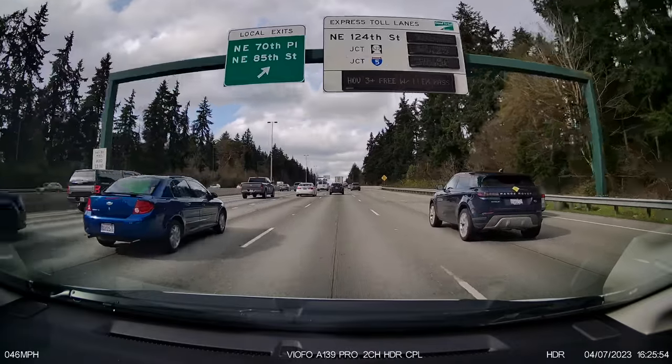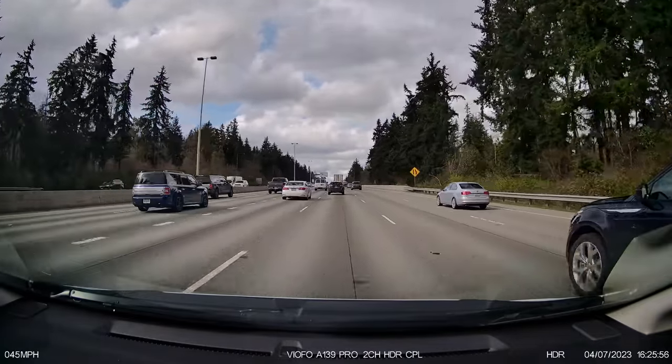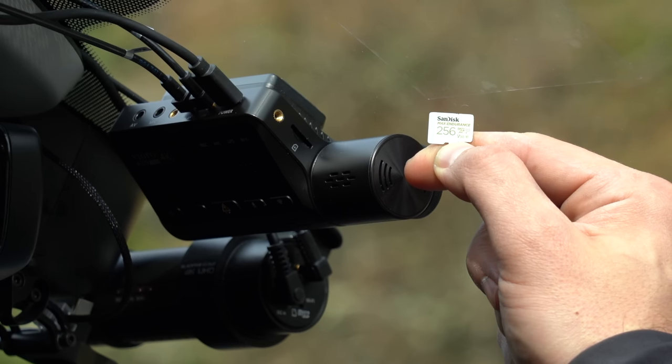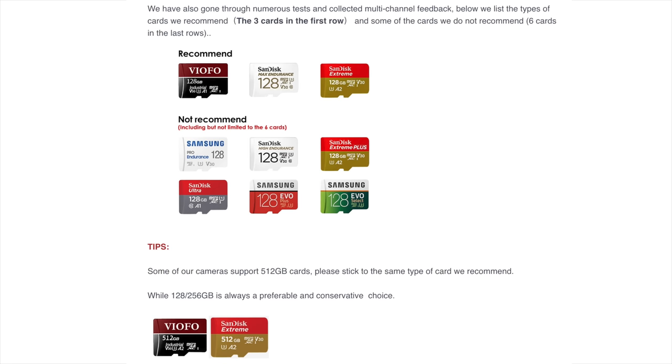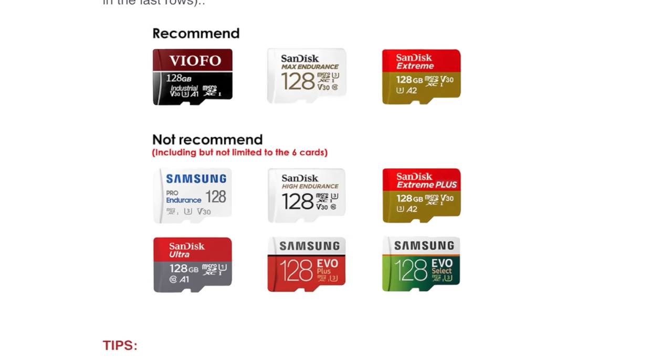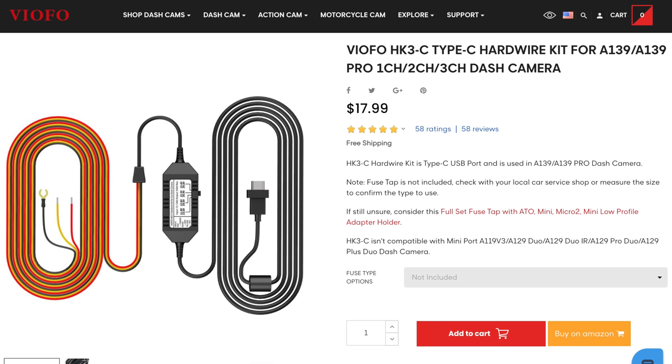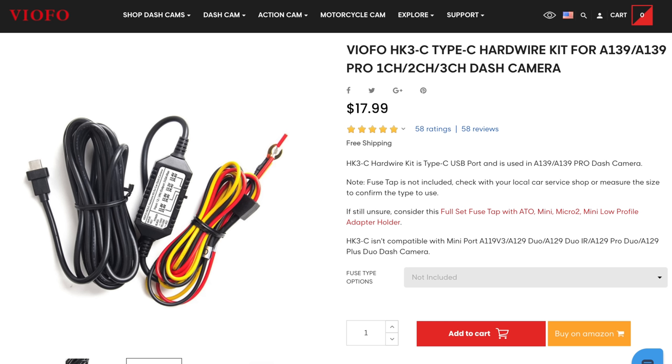To help you avoid those issues, here are the three main things you need to know. Number one, the dash cam is very picky with memory card selection — it really does need a higher-end card to ensure reliability. In fact, there are even a lot of popular memory cards that work great in other dash cams that don't work well with the A139 Pro. Down in the video description, I'll link you to the memory cards that Viofo recommends. Second, due to the increased power draw of the dash cam, Viofo has released an updated hardwire power cable, so if you're upgrading from an older Viofo dash cam, be sure to upgrade the hardwire cable too.